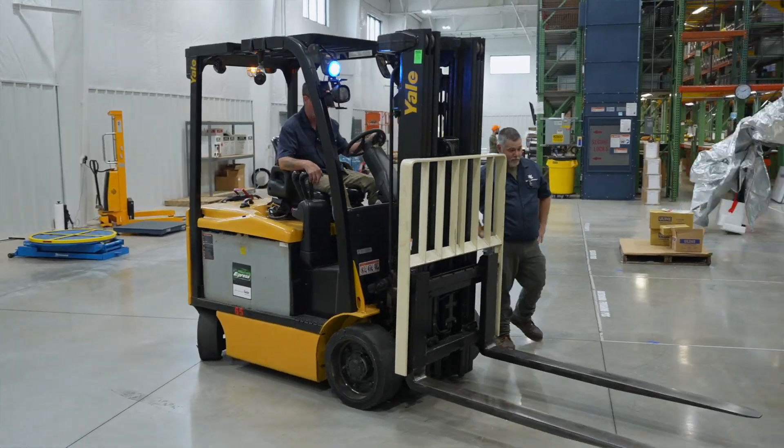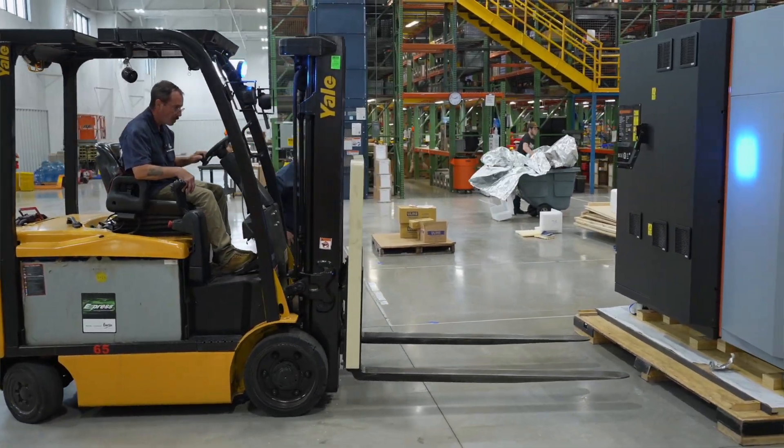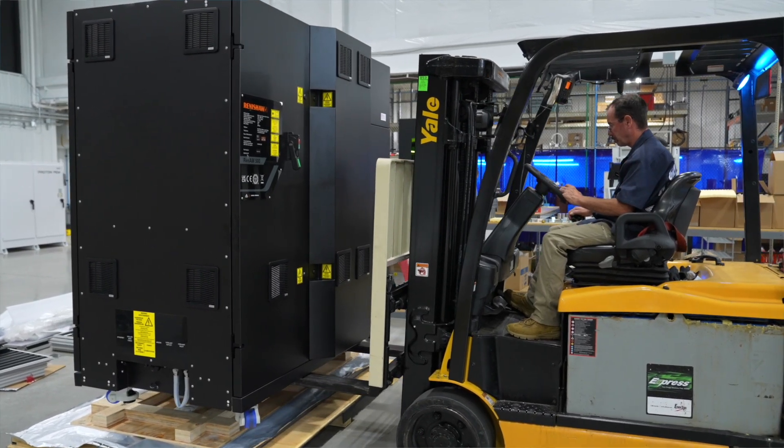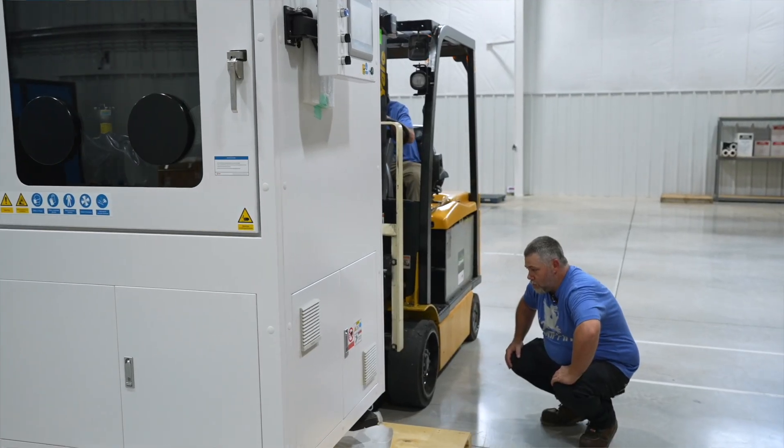We've been looking at these machines for about 16 years in this process, but the machines are quite expensive — they cost something like three to six conventional CNC machines, so the barriers to entry are quite high.